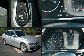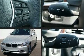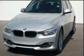Take command of the road in the 2014 BMW 328i xDrive. This four-door, five-passenger sedan just recently passed the 60,000-mile mark.